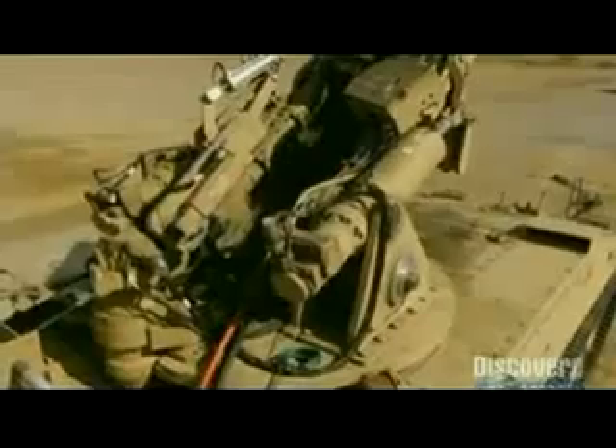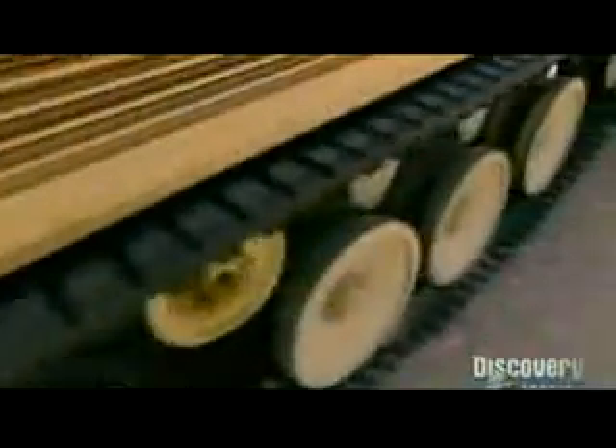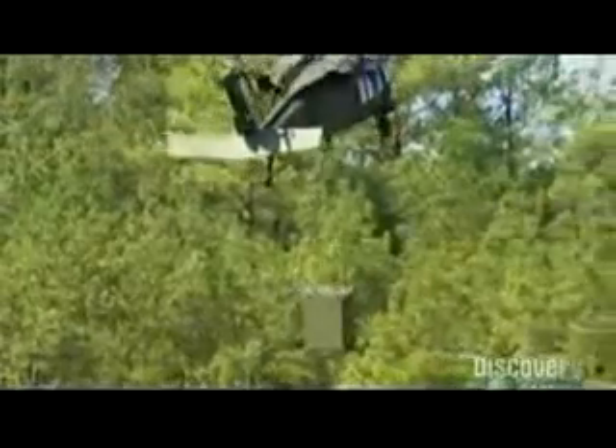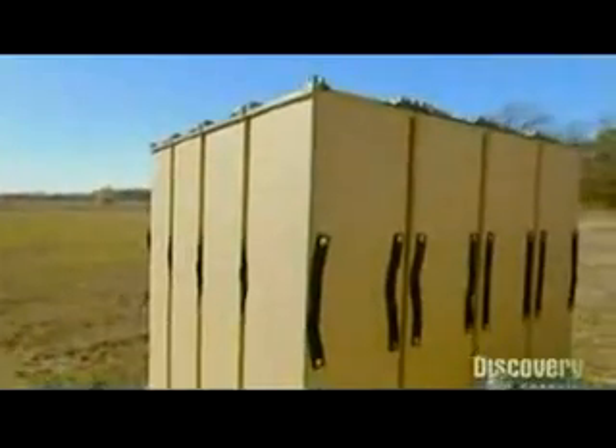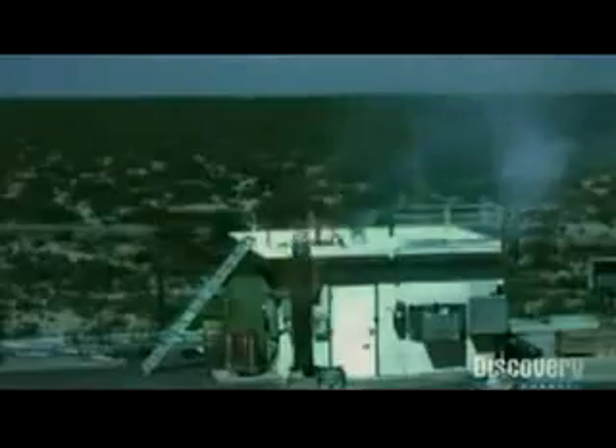Back on the ground, even the future combat kings of battle — the artillery pieces — are smart, and best of all, they're lightweight. Future weapons favorites like the NLOS Cannon have been specifically designed to be more mobile than traditional mortars and howitzers. At 23 tons, compared to the heavyweight 70-ton Abrams tank, the NLOS Cannon is practically a featherweight. And the NLOS-LS is even easier to transport — its rockets are launched from a box that's small enough to go on the back of a truck.